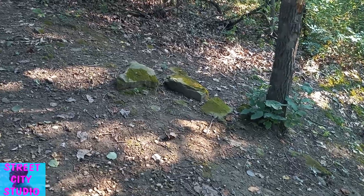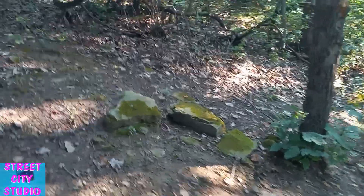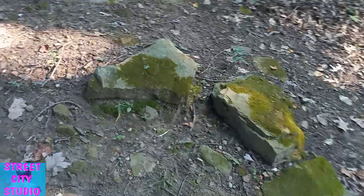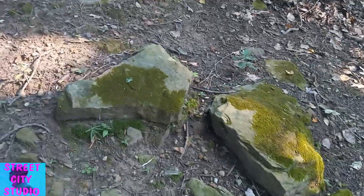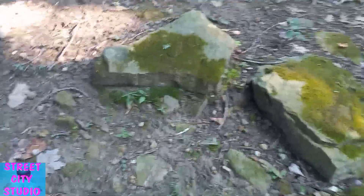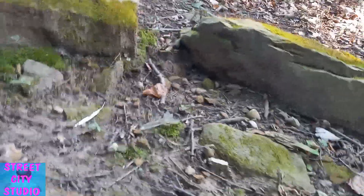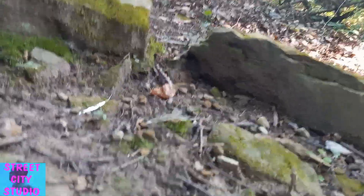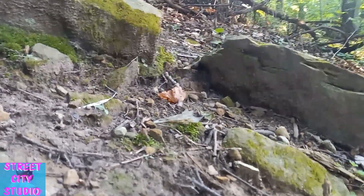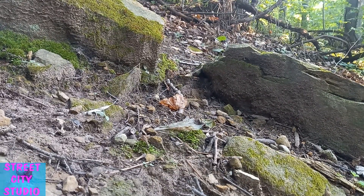All right everybody, check it out — I found this interesting little rack out here next to this cabin we're staying at, and I think I want to do some photography with it. This looks like it should be an interesting little scene right here. Let me get my stand set up — just like that.